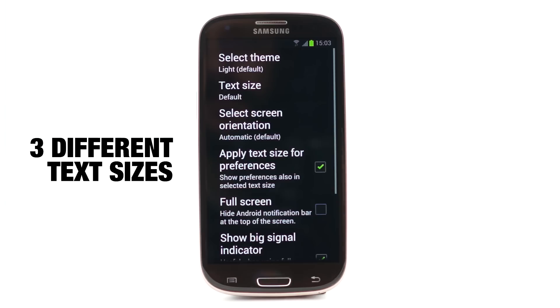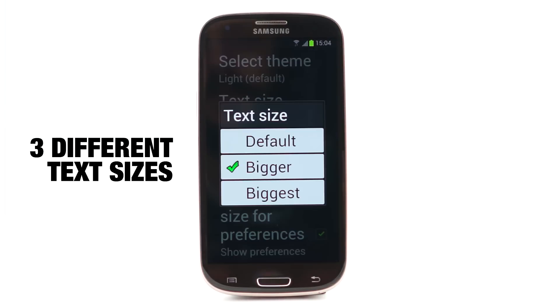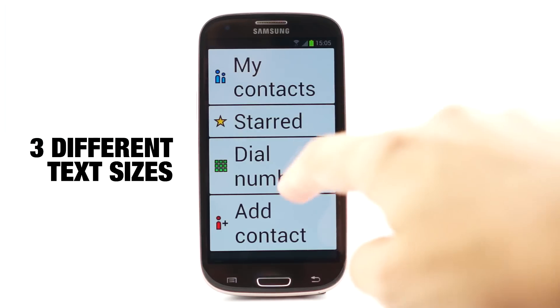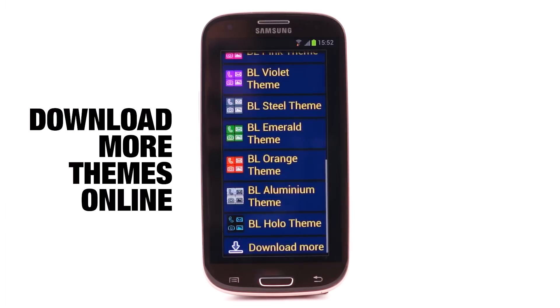Are you visually impaired? Never mind. You can change the size of all the text so you don't need to pull out your glasses. You can also choose from different color themes which are easy on the eyes.